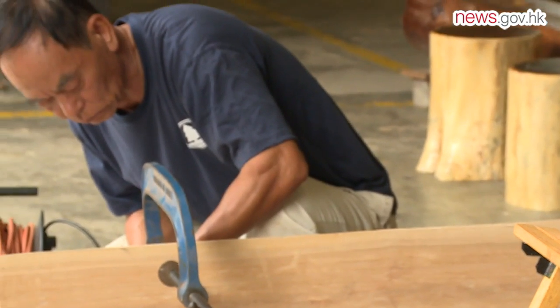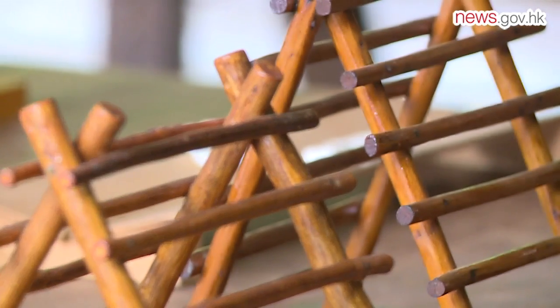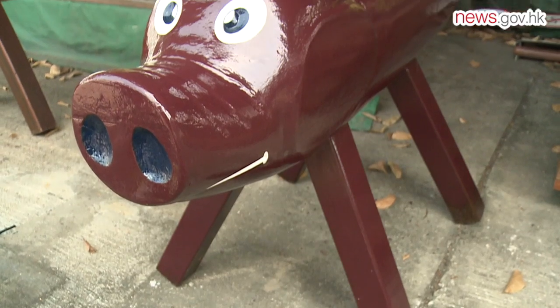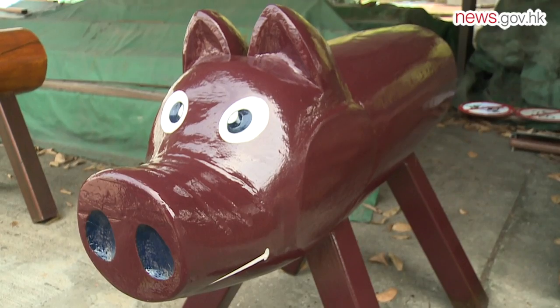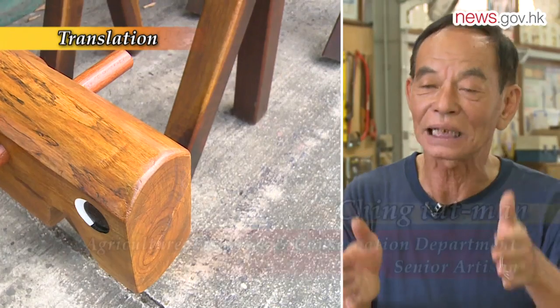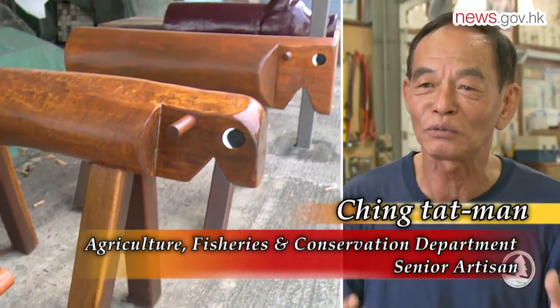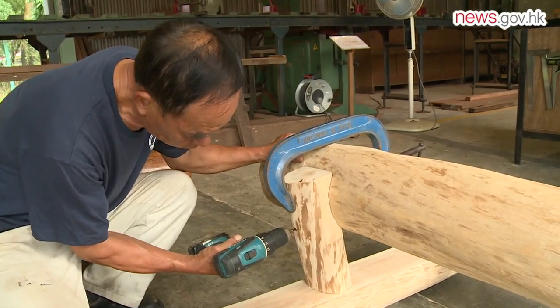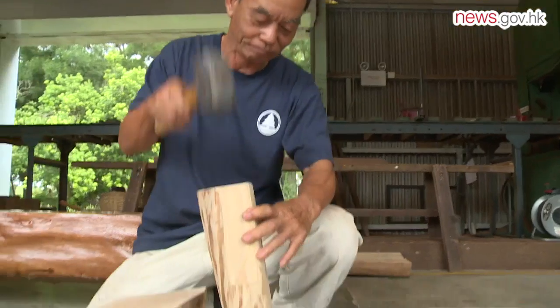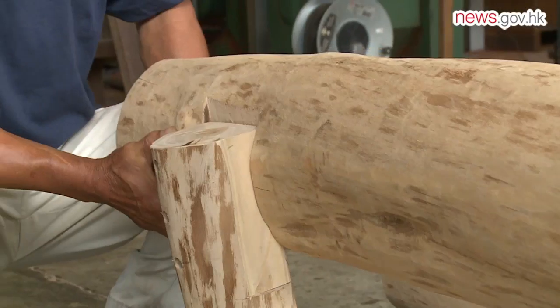Agriculture, Fisheries and Conservation Department senior artisan Ching Tatman is one of the skilled craftsmen bringing the dead wood back to life. First we take off the bark from the logs, then we use a trimming machine to create mouths, eyes and fits for the animal sculptures. He hand crafts the items at the Tai Tong Country Park workshop. He said reusing tree logs serves a dual purpose.